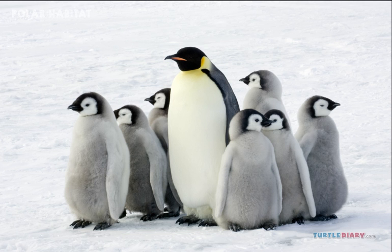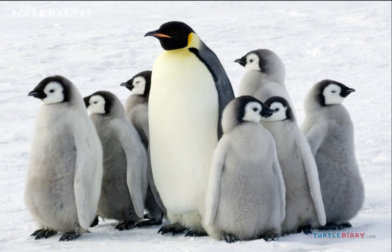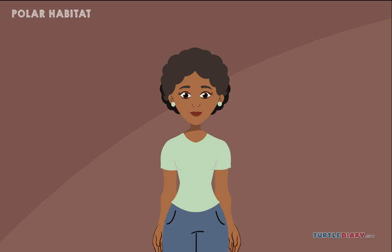Don't forget about the penguins. They like the cold weather. Let us now summarize what we have learned.